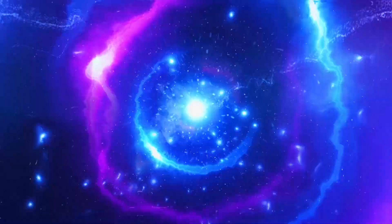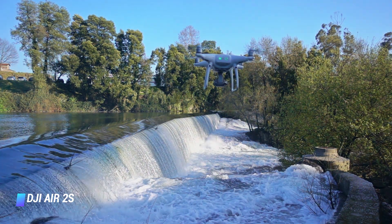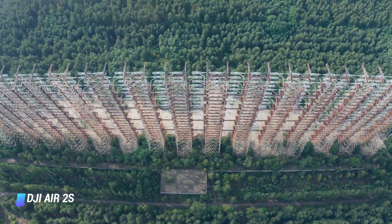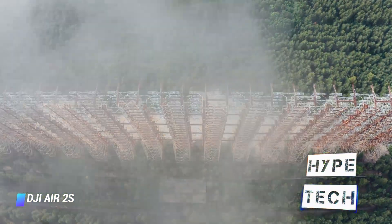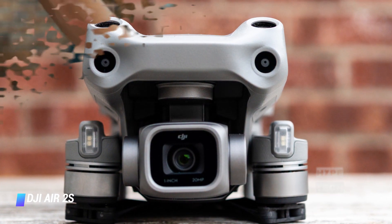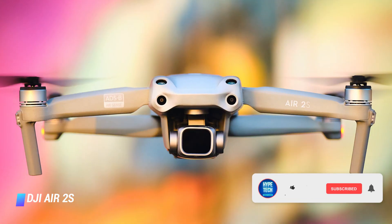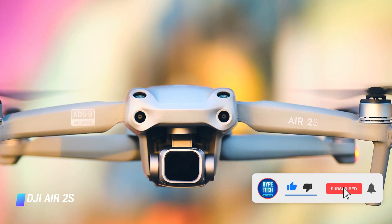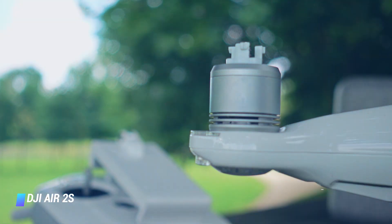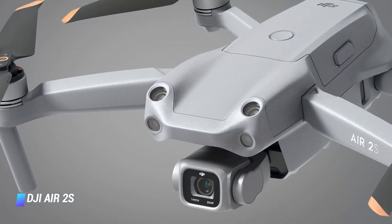Coming in at number 5 — DJI Air 2S. The Air 2S is physically identical to the Air 2, which was launched in 2020, but there are some key upgrades if you're looking for the best imagery from the sky. The camera sensor is physically larger with a 1-inch sensor, which allows it to capture more light and provide a better dynamic range, along with 5.4K video. Both still images and videos look superb, while long flight times, a wide variety of automated flying modes, and sensors on all sides make it easy to shoot cinematic footage.